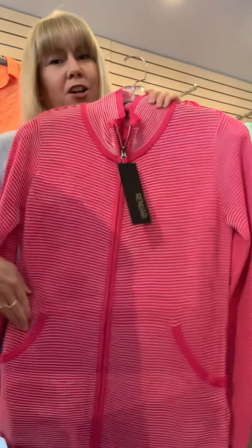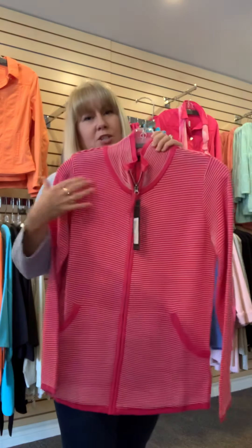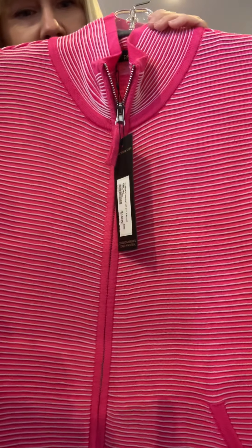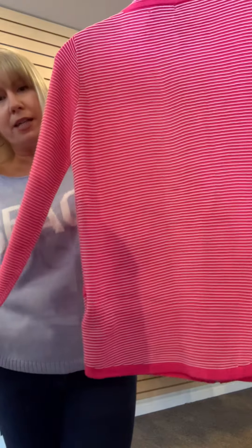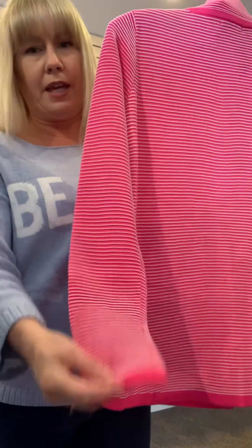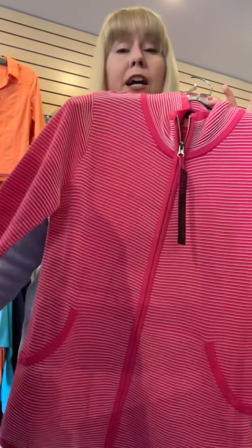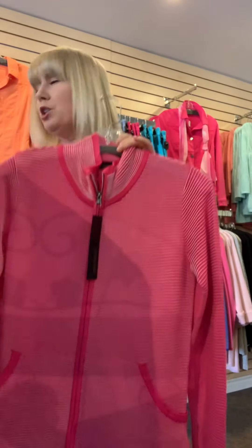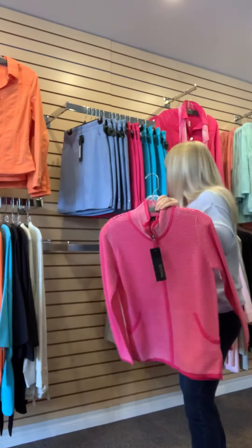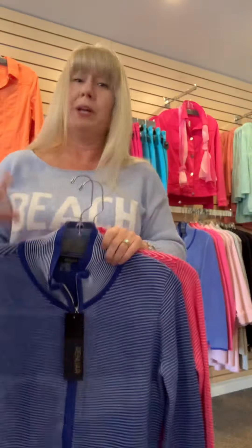My final pick for the day is this great cardigan from Renoir. It has pockets for the pocket people. I love the little stripe detail in this. This pink cardi is priced at $110, and I also have it in blue. In the pink I have small, large, and extra large left. In the blue — which is a really nice royal blue — I have a small and a large left.